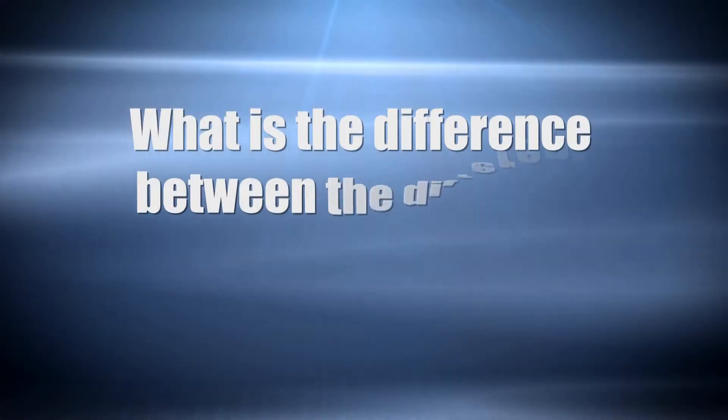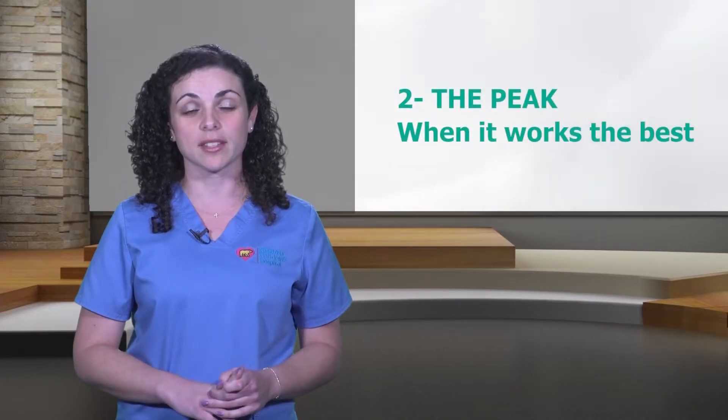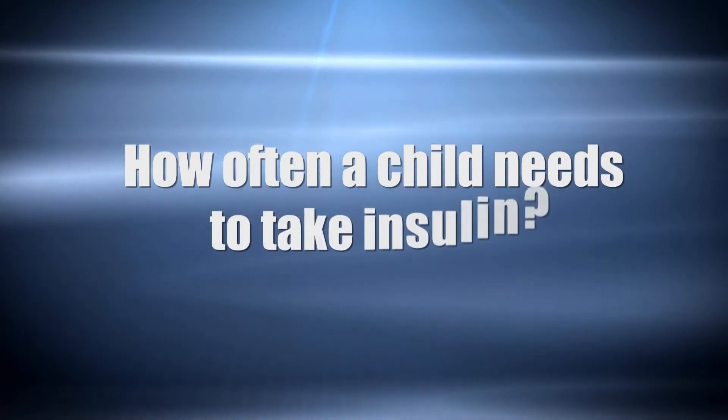You may ask what the difference is between the different types of insulin. All insulins are grouped according to three criteria: number one, when it starts to work — the onset; number two, when it works best — the peak; and number three, how long the insulin works — the duration.